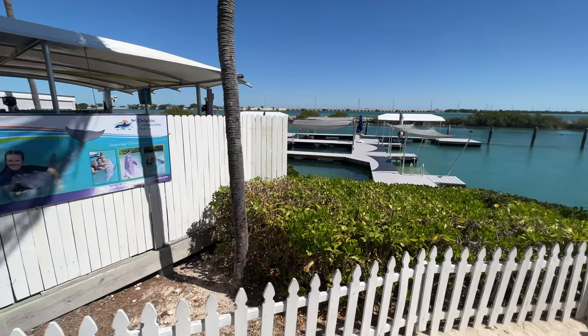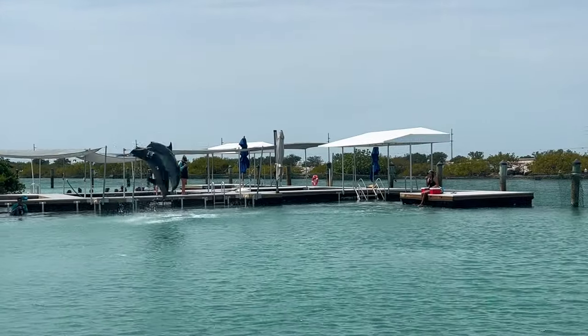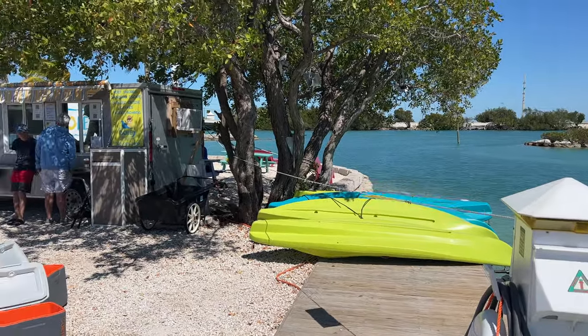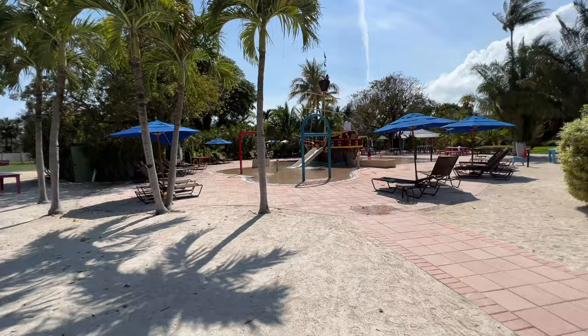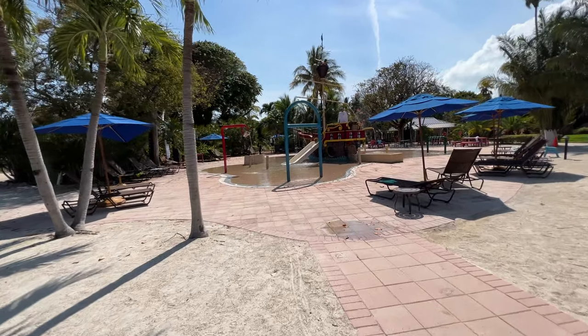Hawks Cay also has a Dolphin Connection area where you can swim with the dolphins — they were so cute. There are plenty of water sport rentals, boats, and all sorts of fun things, and you can also do fishing charters. Recreation is a really big deal at Hawks Cay and in the Florida Keys, and there's an entire area specifically for families and kids to play at.